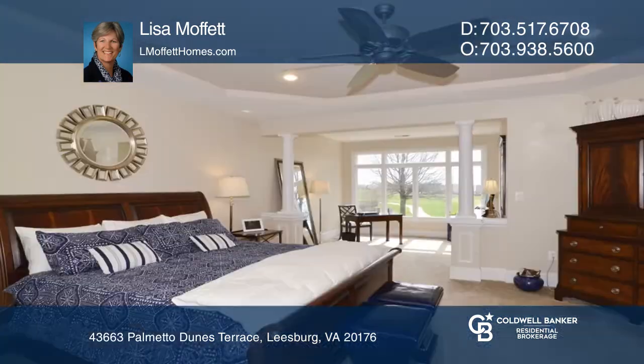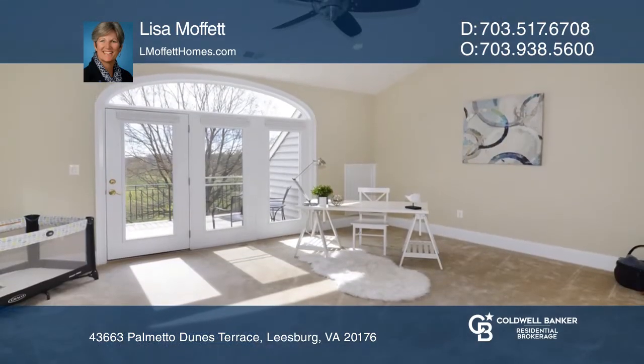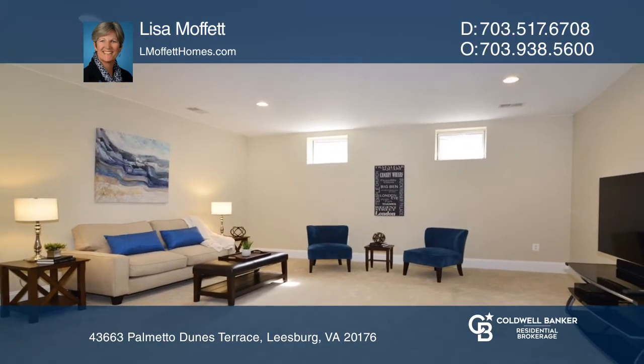The kitchen boasts granite countertops, gas cooking, and an abundance of cabinetry and space. The massive palladium floor-to-ceiling windows and grand two-story soaring ceiling in the living room are impressive.